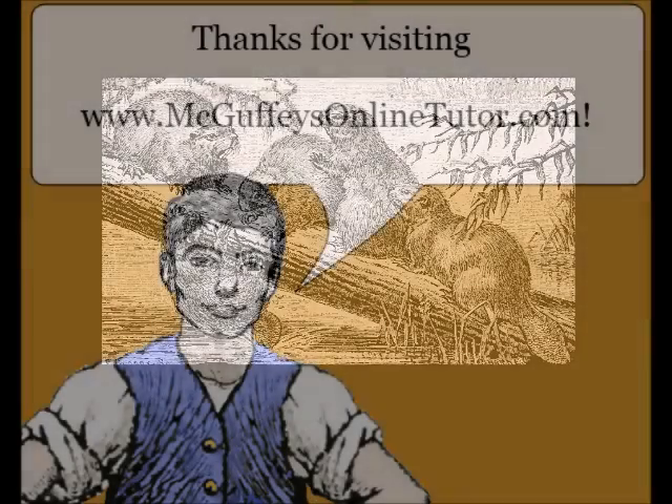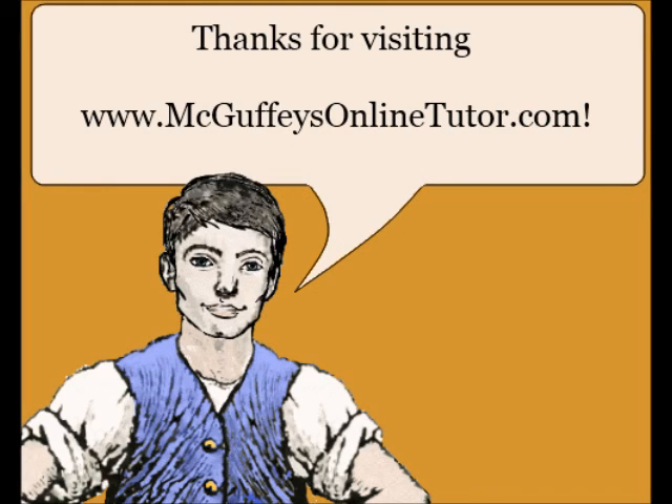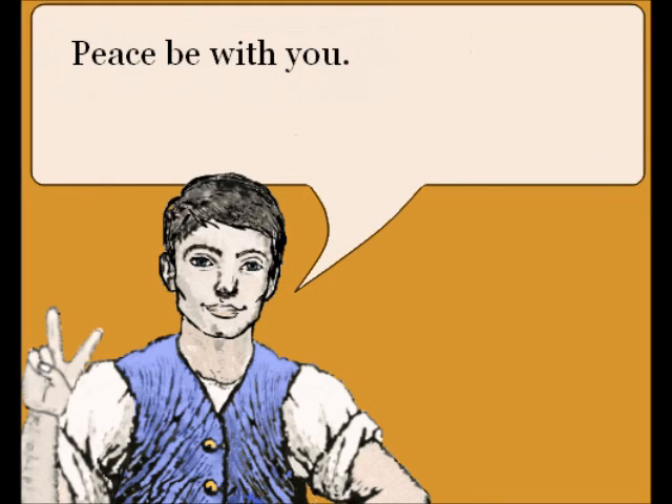Well, this is the end of our lesson, and I hope you visit us again at the McGuffey's Online Tutor dot com. Peace be with you — see you soon.